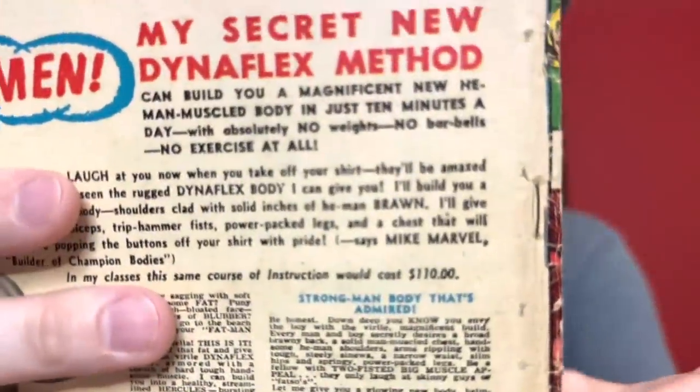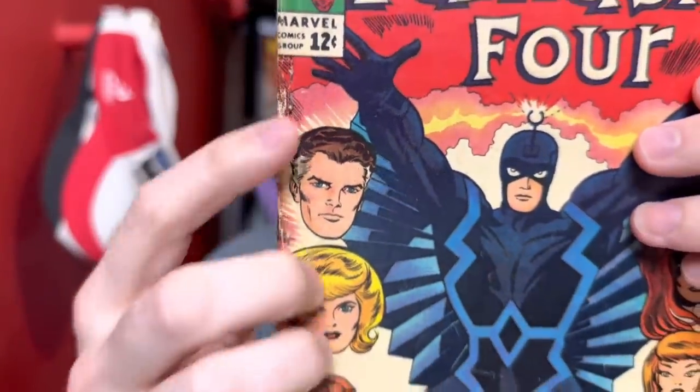The next one is Fantastic Four number 46 — the first appearance of Black Bolt. In a recent unboxing I was frustrated with a copy of this book from a seller's grading. This one also has original staples on the back, but again someone added a bunch of extra staples. There's just no way this is a 4.0.